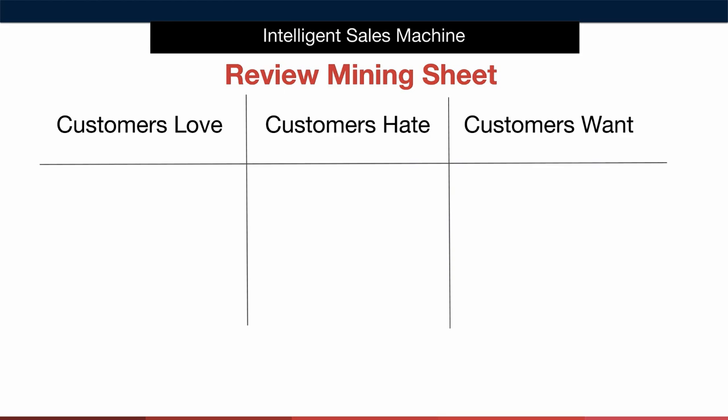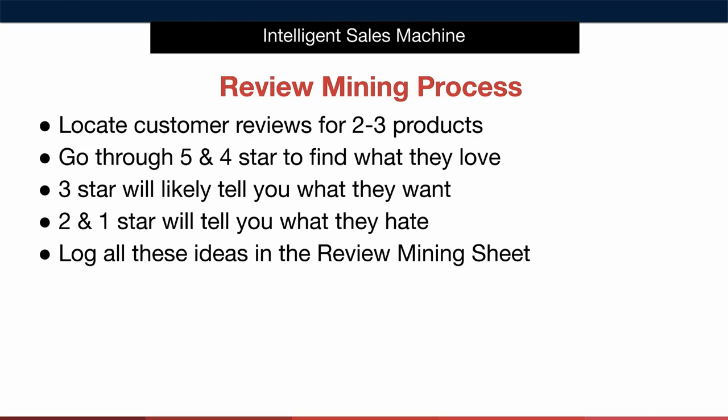Finally we want to log any customer wants or preferences we may uncover when looking at these competitive listings. We'd pay particular attention to statements such as 'I really like the extendable handle but I wish they had an extra screw into the handle extender as mine formed a crack in it after using it five or six times.' You'll look at this type of feedback as ways to improve your own offer. In summary here's how to review mine: step one, locate customer reviews for two to three competitor listings. Next, go through five and four star reviews to find what they love — you may also find wants here. Three star reviews will likely tell you what they want to see, and two and one star reviews will tell you what they hate and what you should avoid at all costs with your own item.